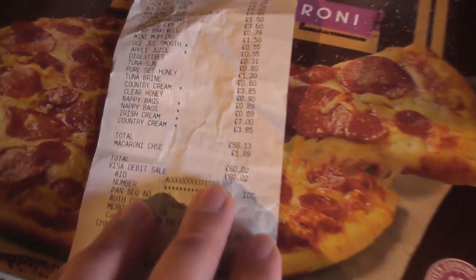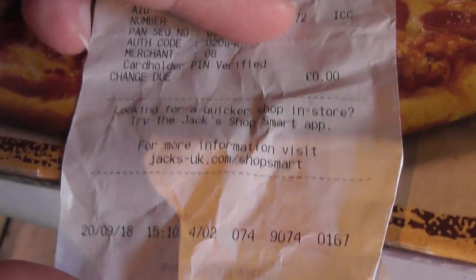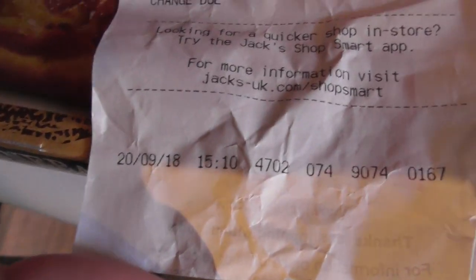My credit card number — most of that's blanked out. I paid over £60 for stuff on opening day. You can see at the bottom of the receipt: 20th of September, 3:10pm.